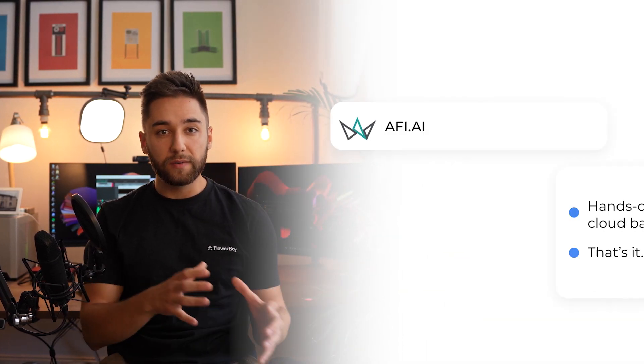Thirdly is AFI, which is a cloud-to-cloud backup service. If you're not using one already, then your files are at risk, and we think that AFI is the best one.